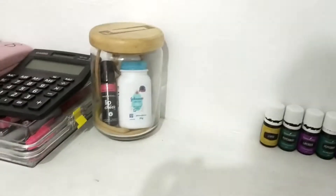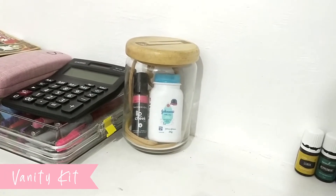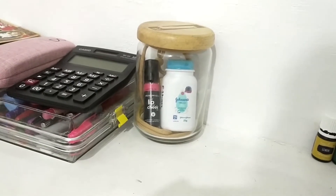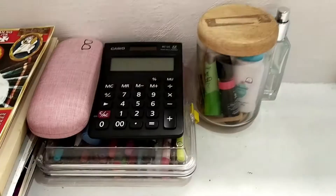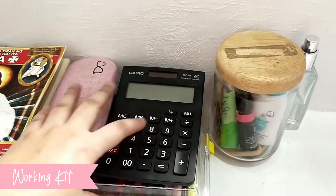Mabango din yung room. Here's my vanity kit para pag may meeting or urgent catch-up with the client. Powder lang ako and then konting lip tint — ready na to open the camera and do Zoom meetings or Google meetings. Here's my calculator, glasses, and pens.